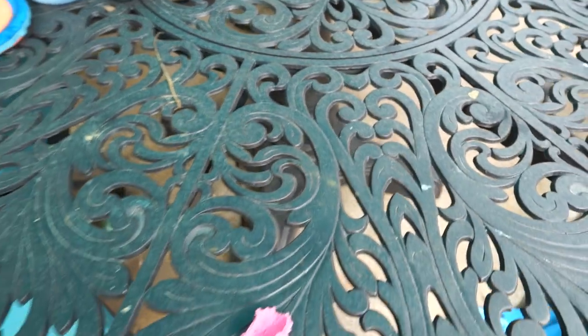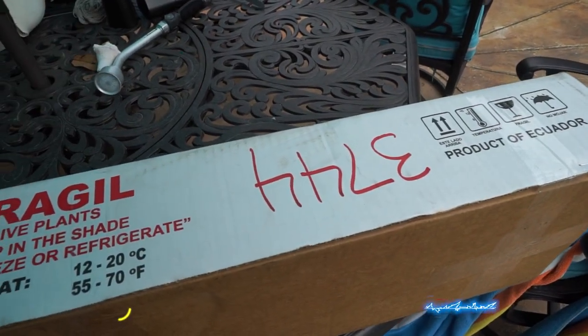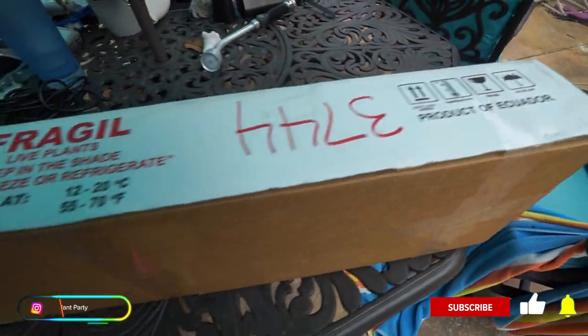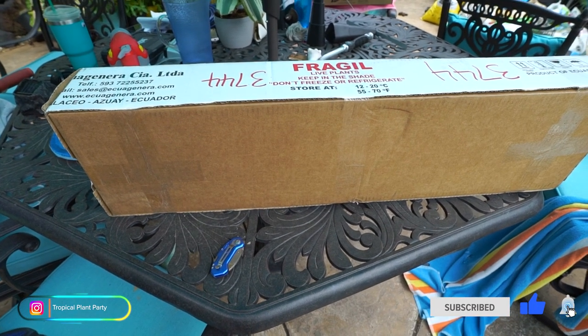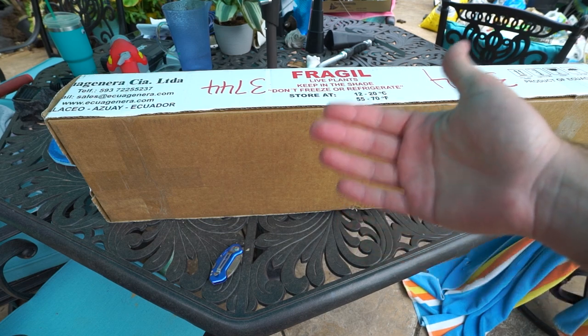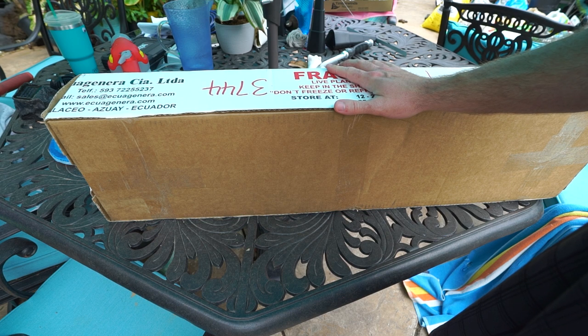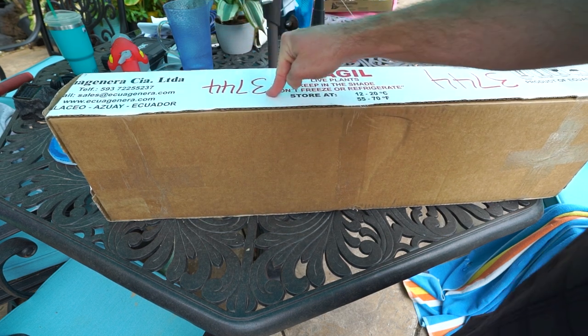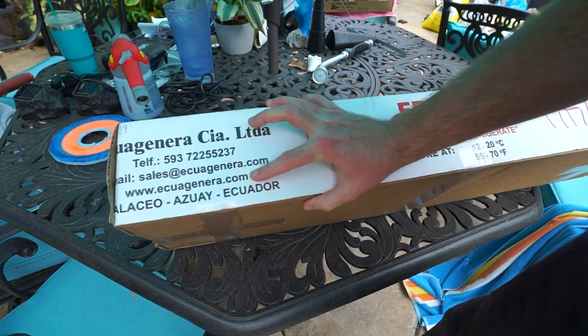That's worthy of filming a video over — look at this, clearing off the table for a reason. Got something special in the mail that I'll only be showing from the side because my address is written in like five spots on the front. No damage — package looks good on the outside, who knows what's going on inside. That was a slacking intro by the way.